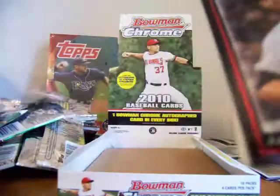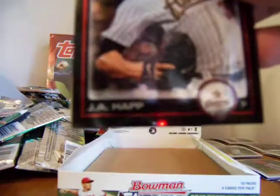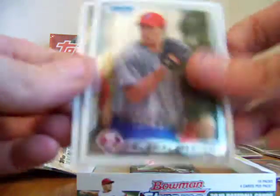J.A. Happ — sorry, I'm still messing with the cord over here. J.A. Happ, we'll put that in the box. Prince Fielder, Nicholas Hernandez, and Juan Martinez. There we go guys, that's our box.